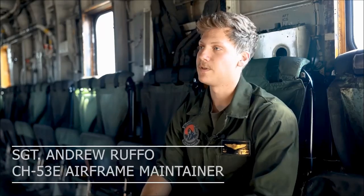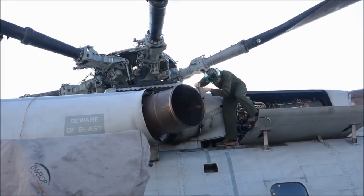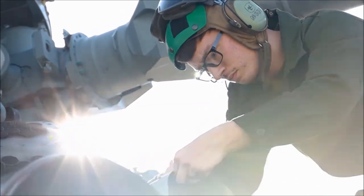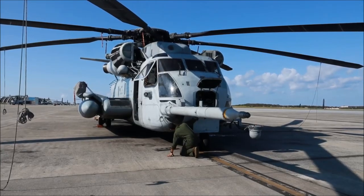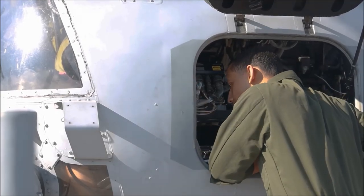I'm an airframer for the CH-53 Echo. We work on the hydraulic components as well as the actual metal structure of the aircraft. The biggest thing we work on is hydraulics. This aircraft operates at 3,000 PSI for most systems, so it needs constant maintenance, especially with the age of a lot of these components.